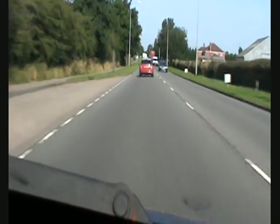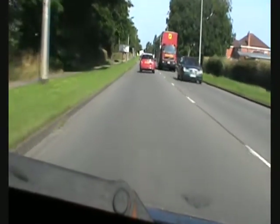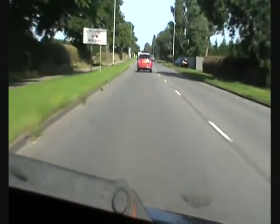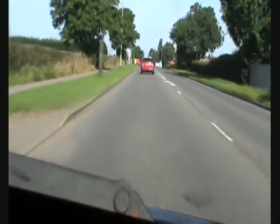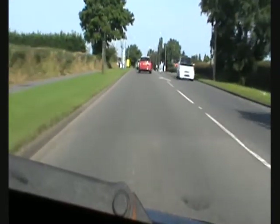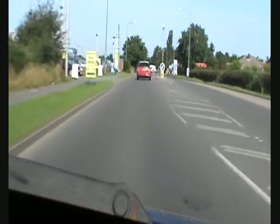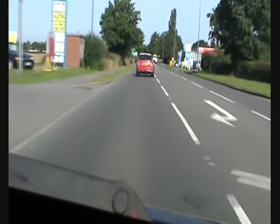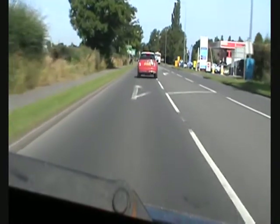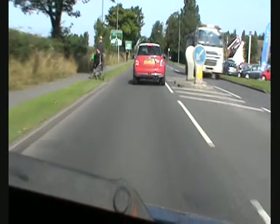I didn't realise the wiper blade was showing, but it doesn't distract the view. On the left we are coming up to the actual garage that I bought this car from brand new seven years ago — there it is. They don't own it anymore; it's changed hands. On the right there is a petrol station and another garage forecourt.